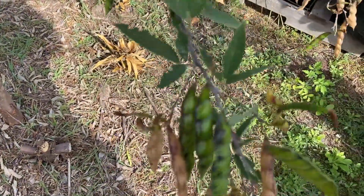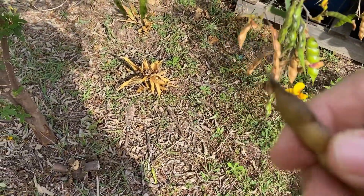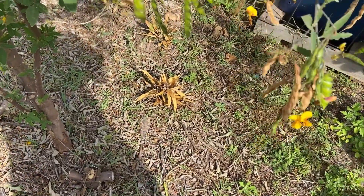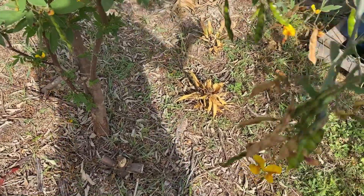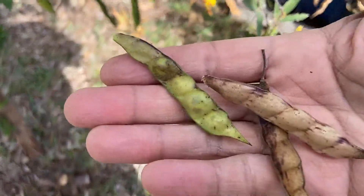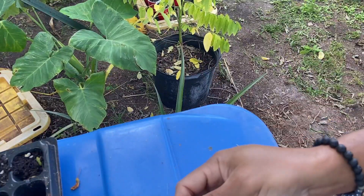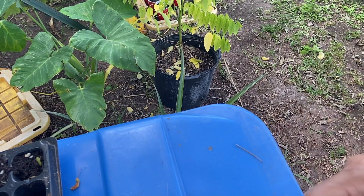So the peas themselves — let's pick some and show you guys. The peas can be eaten green or they can be eaten dry; both ways are extremely good. Let me find some dry peas and some green peas, open them up, and show you what they look like.